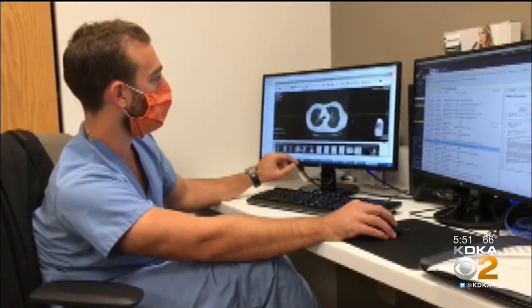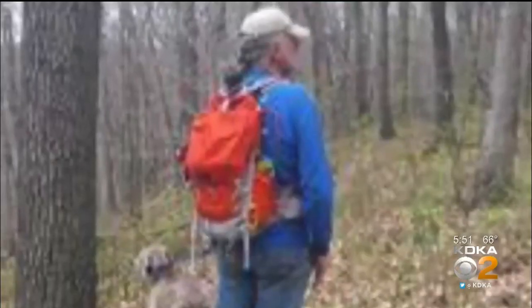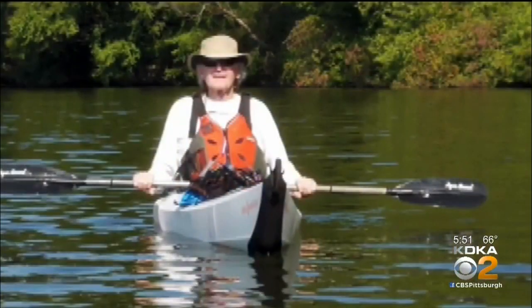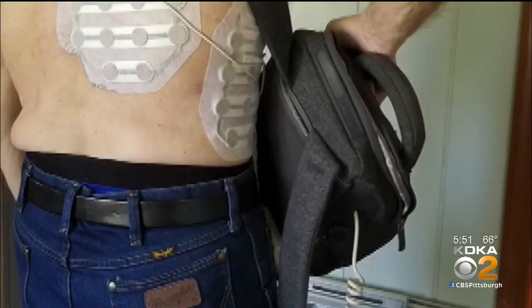Terry is followed with CT scans and the pads are adjusted to target any tumor that has escaped. Right now, I can still walk. I've still cut down trees. I'm still doing things. And I'm not ready to give up. He hopes his experience helps the next guy. I'm Dr. Maria Simbra, KDKA News.